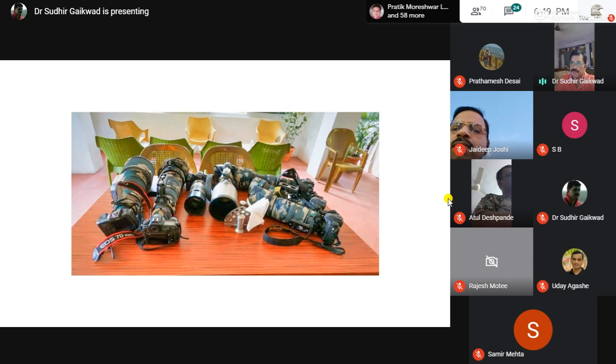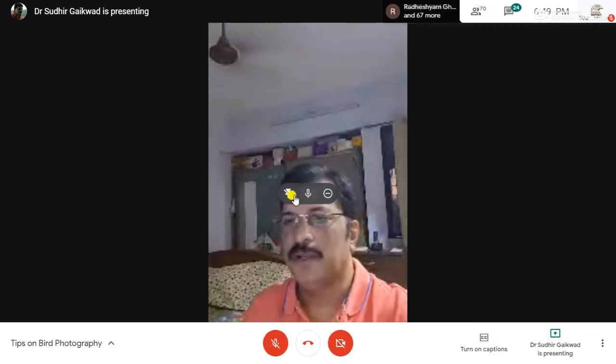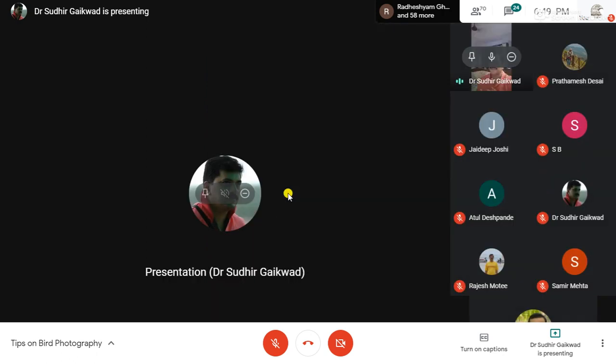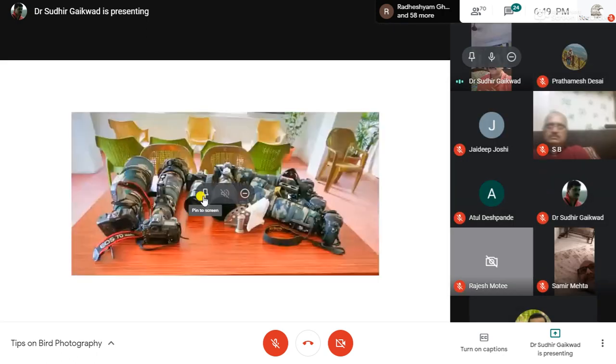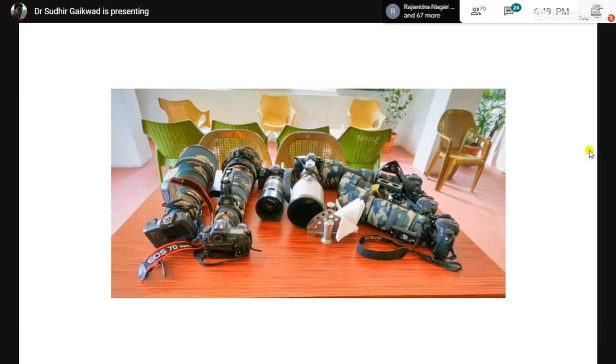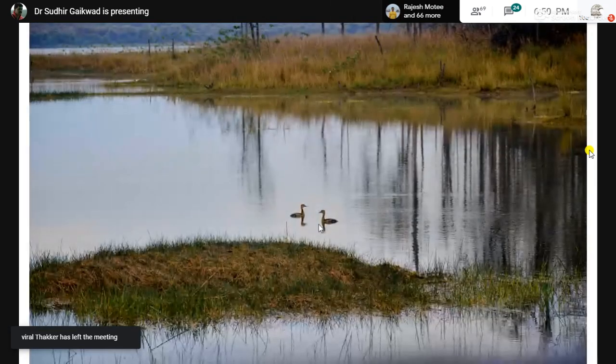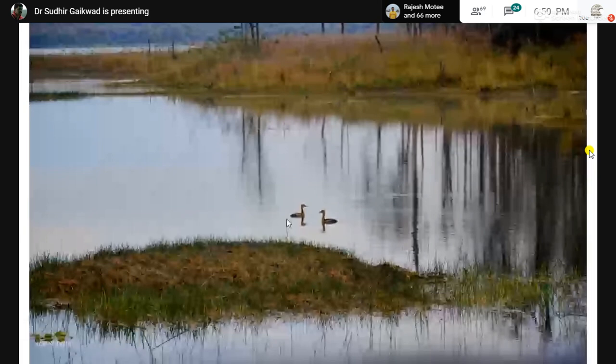What is the limitation of your gear? Seeing a 500mm lens with me, someone who has a 150-500 or 100-400 need not feel bad at all. You should know the limitation of your gear and decide accordingly what sort of photography you are going to do and what you are going to get. With a less focal length, you can get something like this — a landscape showing the habitat — which is also very important.